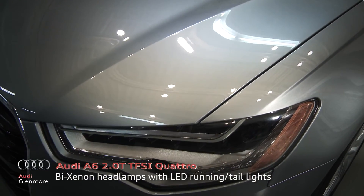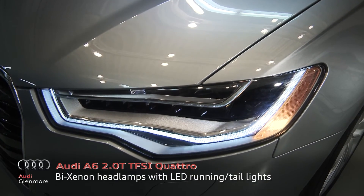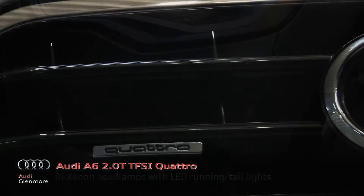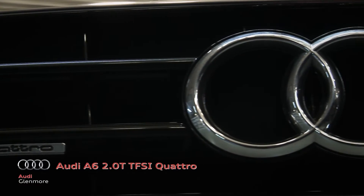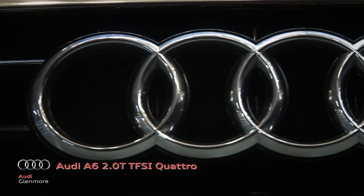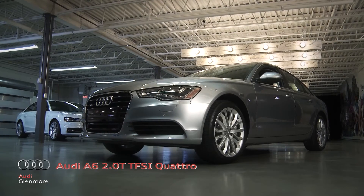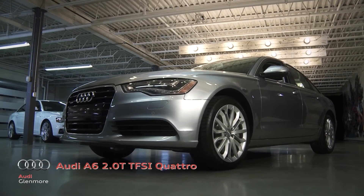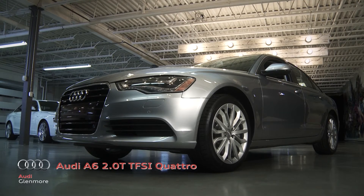The A6 features striking LED lighting that is as bright as it is energy-efficient. The distinctive Audi single-frame grille and a low, muscular-dynamic line buoyed by aluminum construction body and frame — the exterior of the A6 is in its finest form to date.